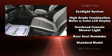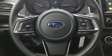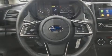Sophisticated all-wheel drive assures superb handling in any weather condition. Our knowledgeable sales staff is available to answer any questions that you might have.